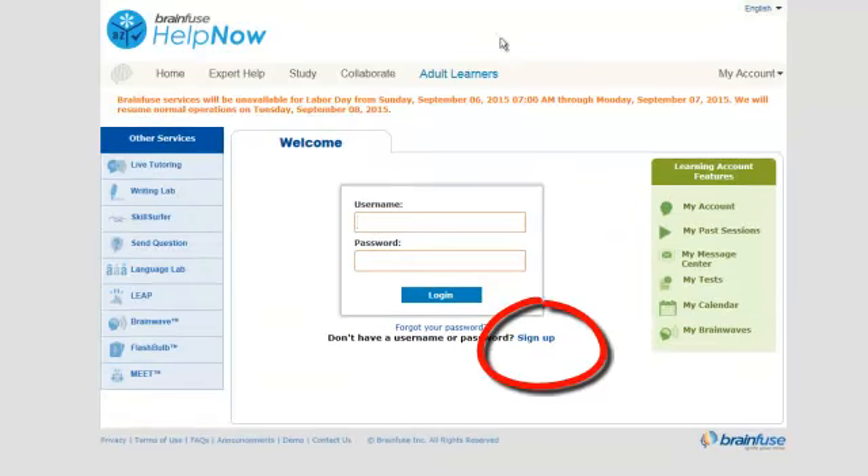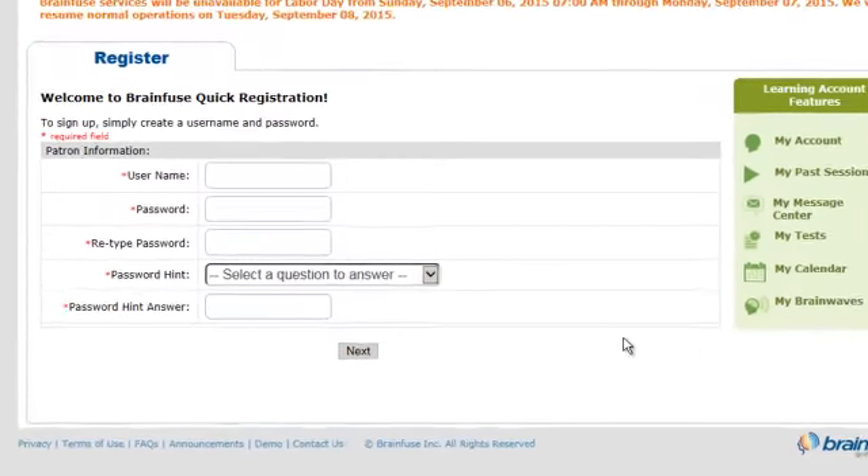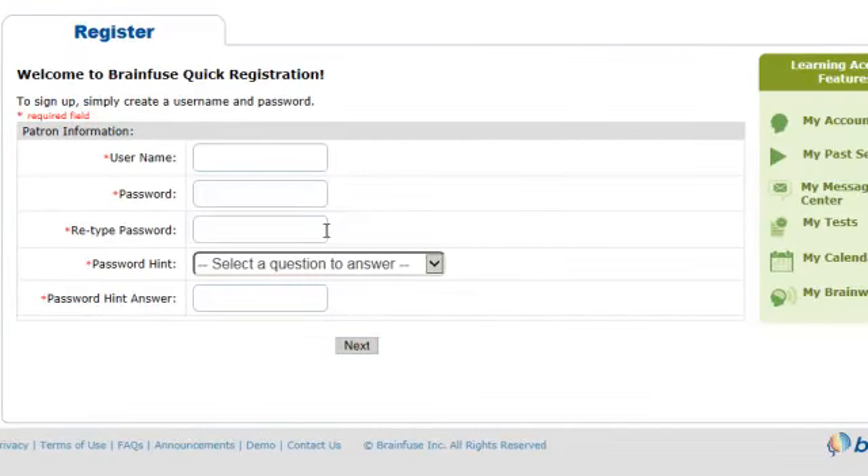The first time you visit, you'll need to register for an account before you get started. However, registration is very simple — you only need to pick a username and password. This is great for younger students who may not have email accounts.